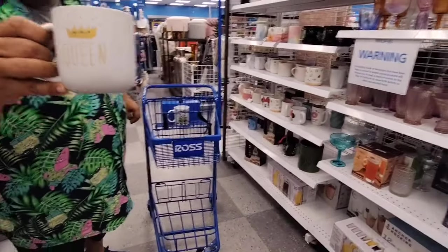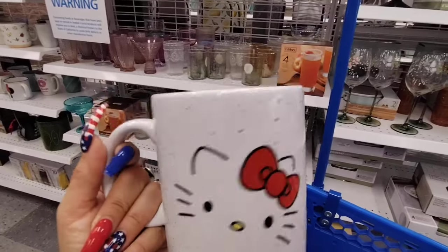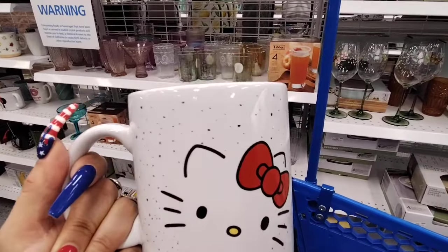Trust me, I already showed that one — that was iconic right there, it has the diamond inside. I like this one a lot, you guys all know me. Hello Kitty is my jam.